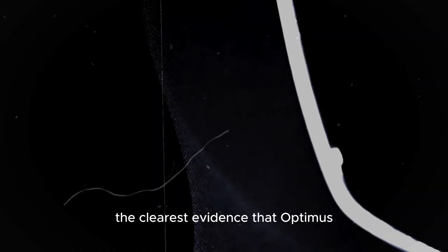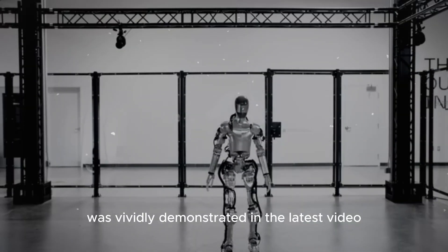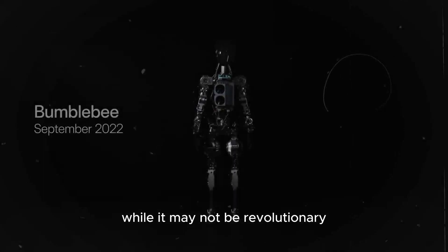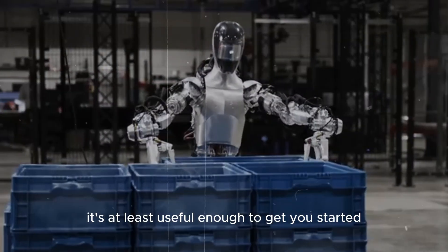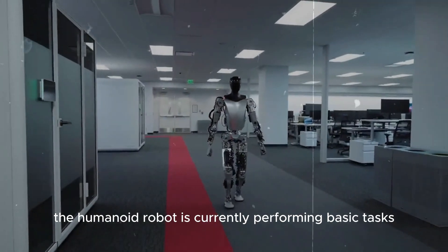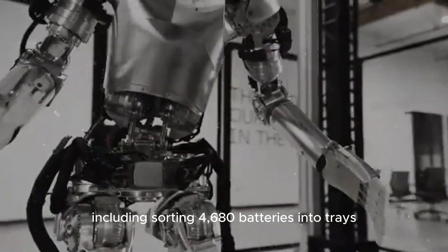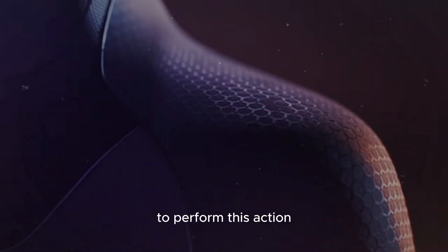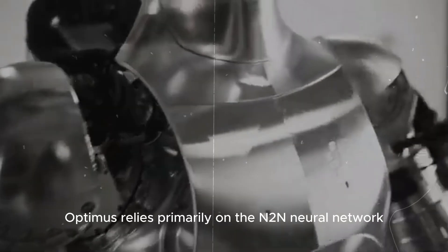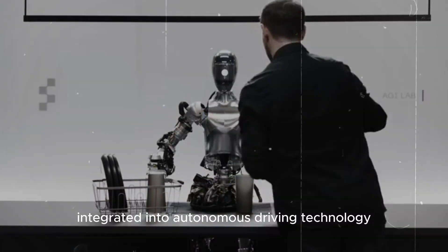The clearest evidence that Optimus can replace human labor in Tesla factories was demonstrated in the latest video presented by Tesla. While it may not be revolutionary, it's useful enough to get started. The humanoid robot is currently performing basic tasks at the factory, including sorting 4680 batteries into trays. To perform this action, Optimus relies primarily on an end-to-end neural network integrated into autonomous driving technology.